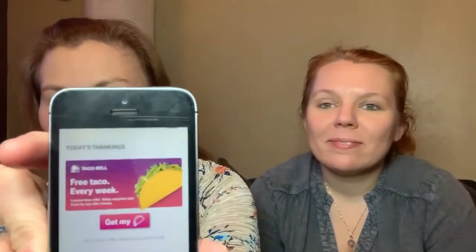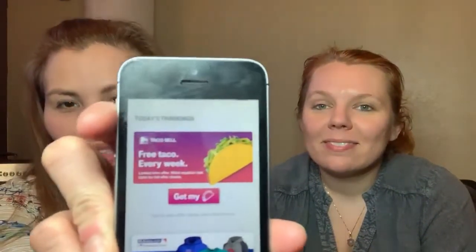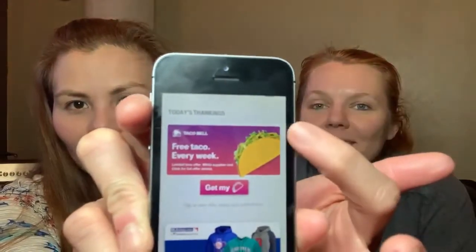So right now, what they have is a free taco from Taco Bell. Can you see that, guys? And a $2 gift card to Dunkin' Donuts and a free one-night Redbox rental, which is usually like $2 a night.